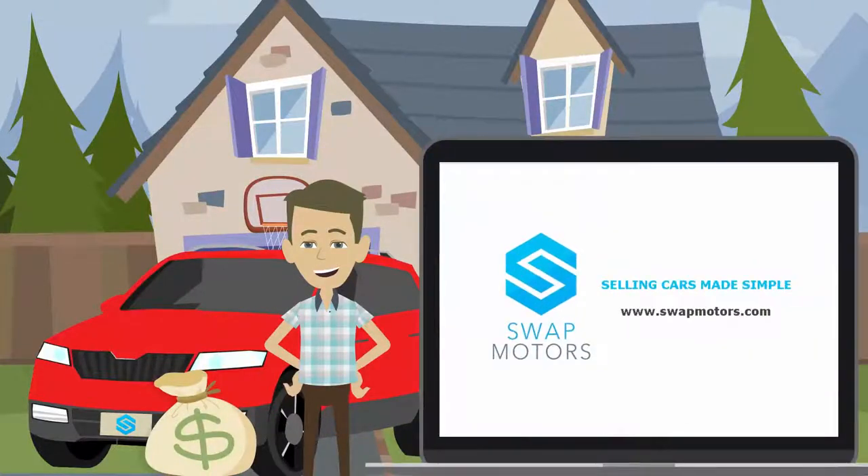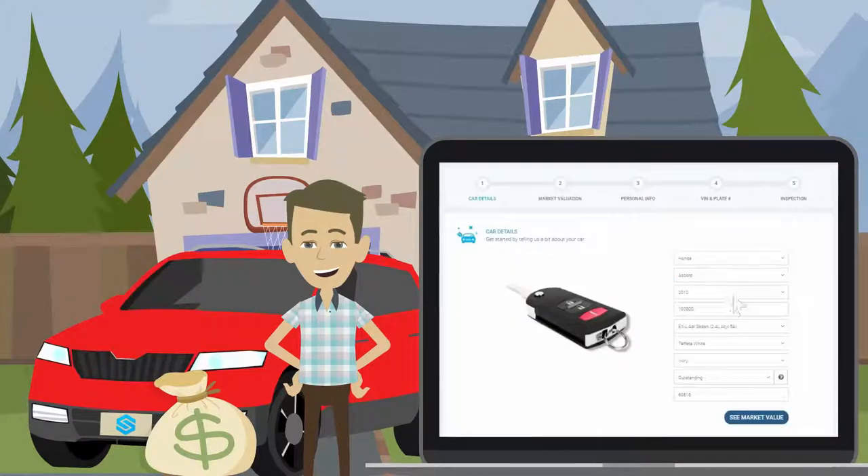Sell your car for a better price without leaving your house with Swap Motors. Selling cars made simple. Easily register your car on SwapMotors.com and we'll take care of everything else.